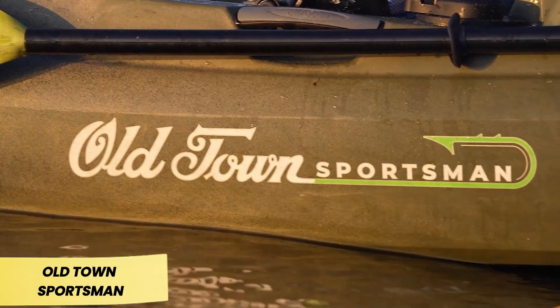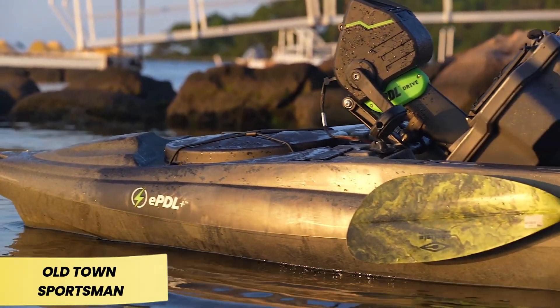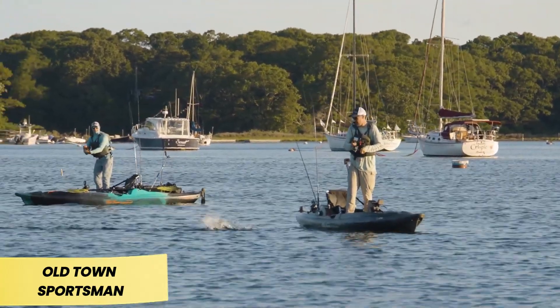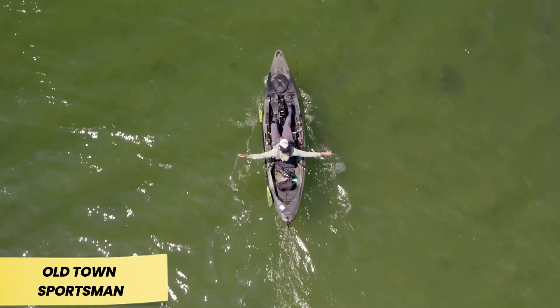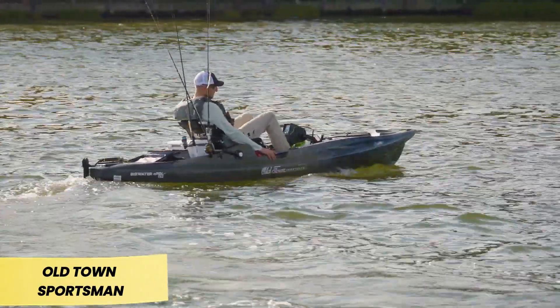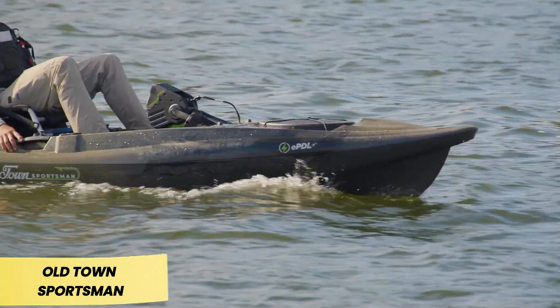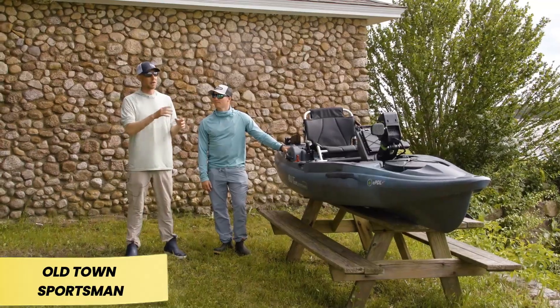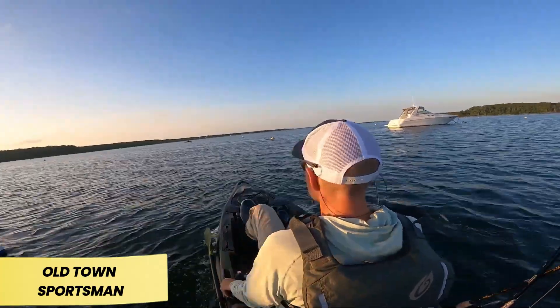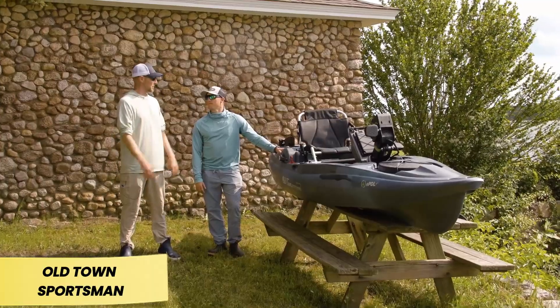Old Town Sportsman Big Water EPDL Plus 132. The Old Town Sportsman Big Water EPDL Plus 132 is more than just a kayak — it's a powerhouse of features. Designed with anglers in mind, it's a pedal-powered kayak equipped with an electric drive, giving users an advantage when searching for the perfect fishing spot. In tests, it reached speeds of 11 km per hour, making it ideal for trolling without exhausting the paddler.